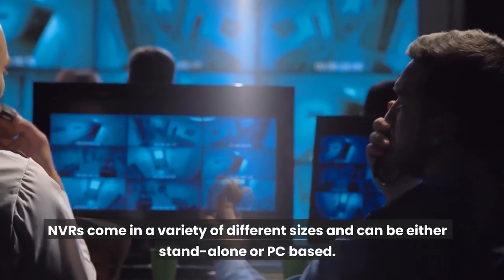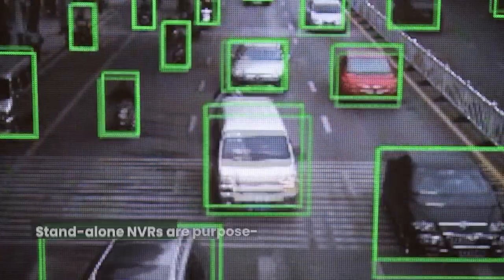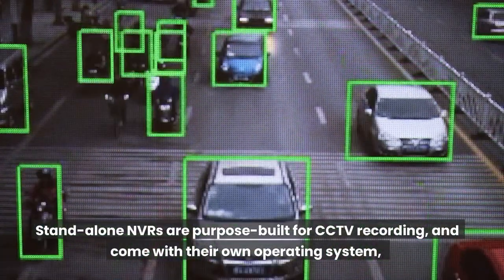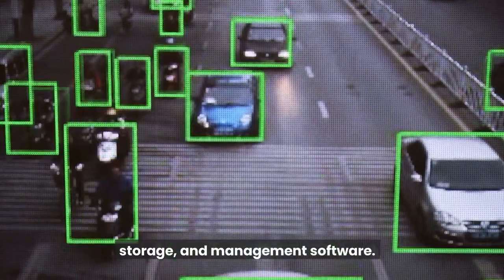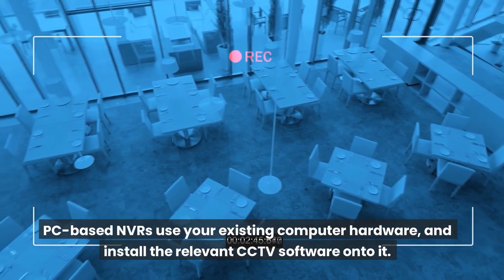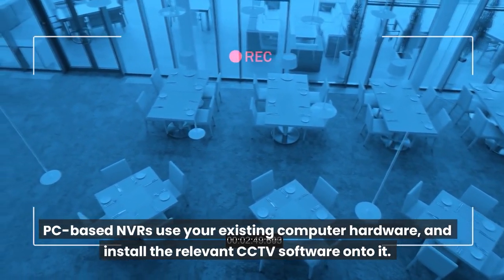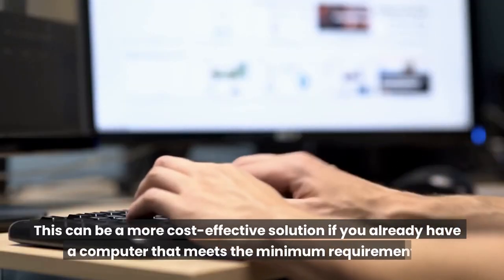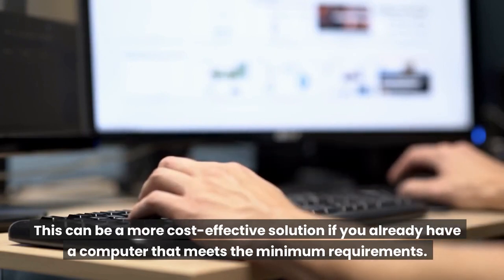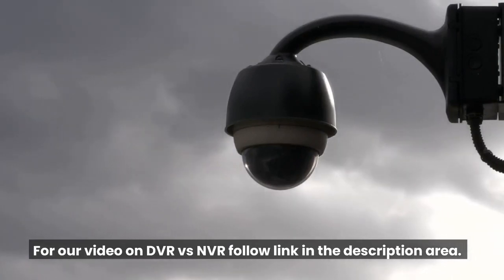An NVR is the most common solution with today's security systems. NVRs come in a variety of different sizes and can be either standalone or PC-based. Standalone NVRs are purpose-built for CCTV recording and come with their own operating system, storage, and management software. PC-based NVRs use your existing computer hardware and install the relevant CCTV software onto it. This can be a more cost-effective solution if you already have a computer that meets the minimum requirements. For our video on DVR versus NVR, follow the link in the description area.